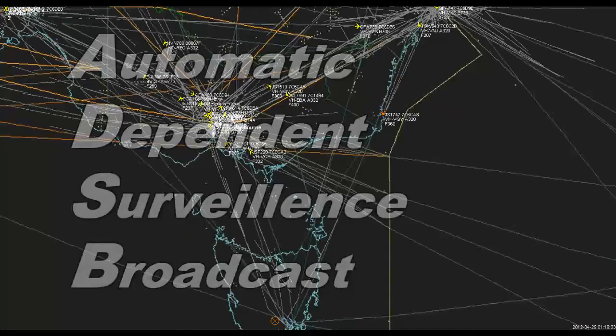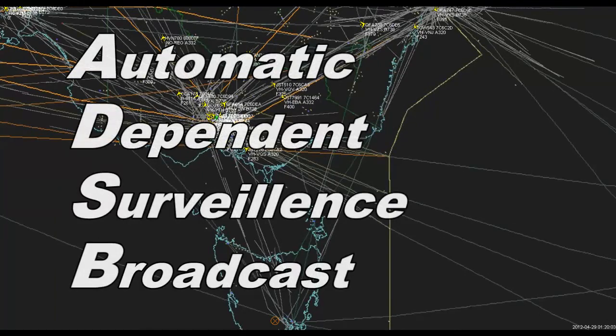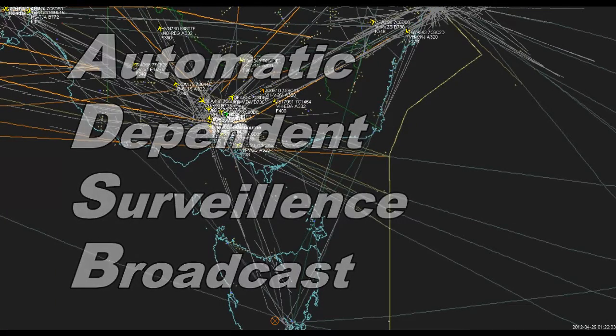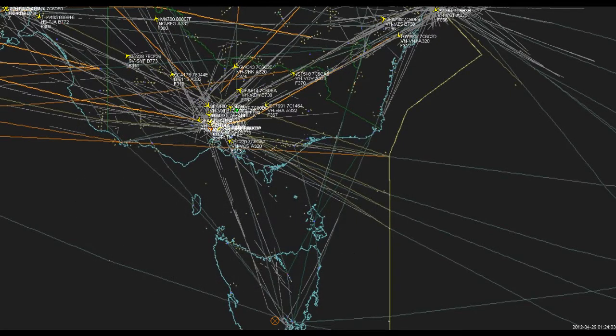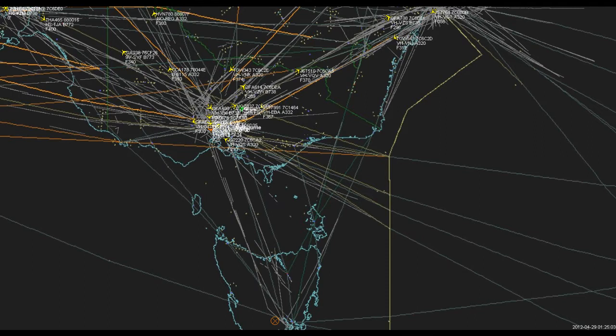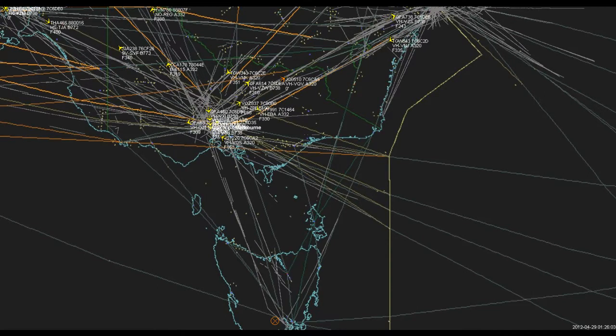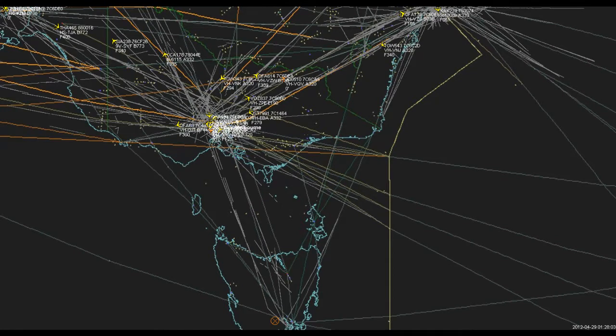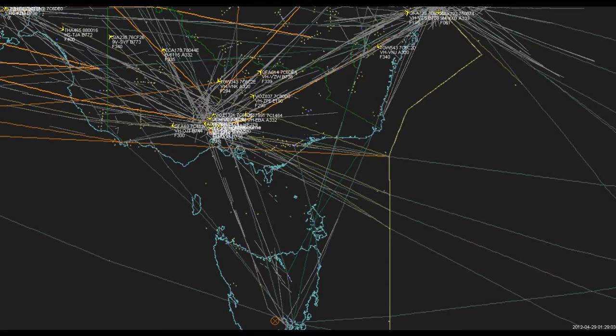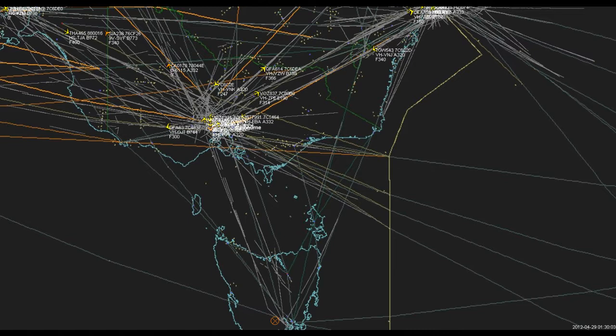ADS-B provides information about aircraft such as identification, current position, altitude, and velocity through an onboard transmitter. ADS-B provides air traffic controllers with real-time position information that is in most cases more accurate than the information available with the current radar-based system. With more accurate information, air traffic controllers will be able to position and separate aircraft with improved precision and timing.